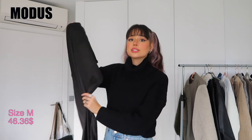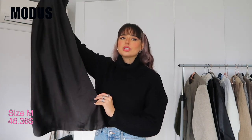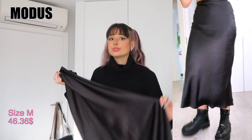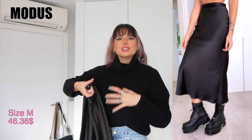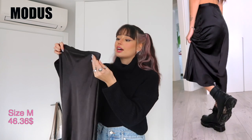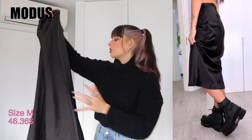The second item from Modus is a satin black skirt. I never thought I'd get into this kind of mid-length skirt, but I tried it with chunky boots and I loved it. I've been wearing it with chunky boots, chunky loafers, and really thick socks — it looks so good. It's high-waisted, the material is great, and I chose it in black because I love black.